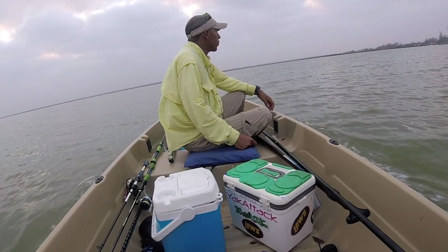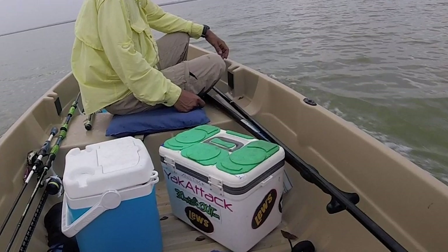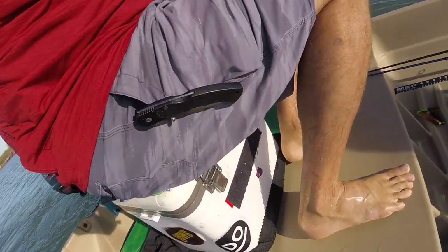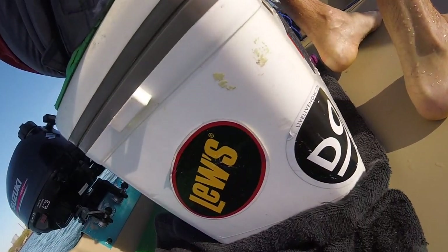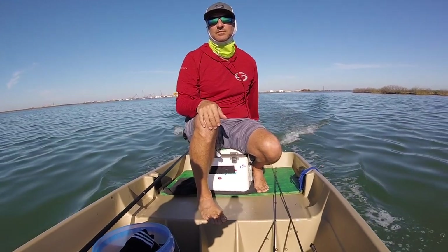Like I said, that Engel 13-quart has all our tackle, fish grips, pliers, and everything we need for the day. I've also started doubling it as a seat when I'm running the outboard and need a little height. It works pretty well — I'm digging it.